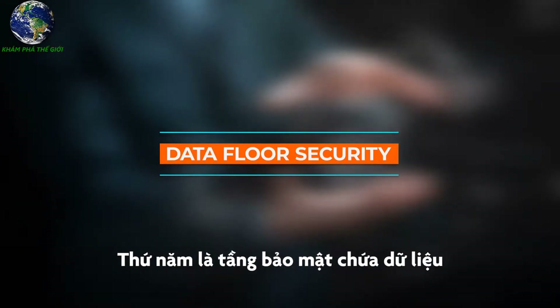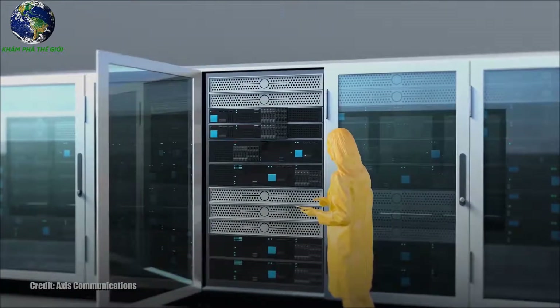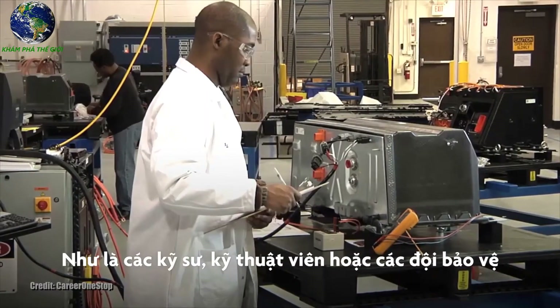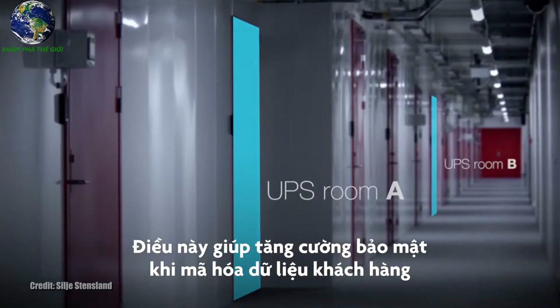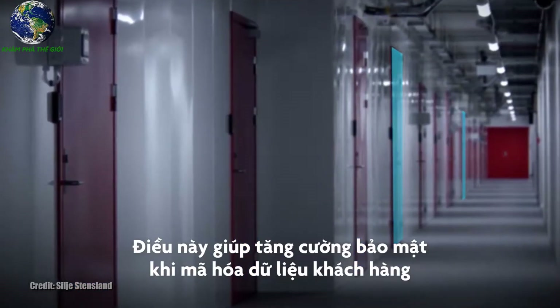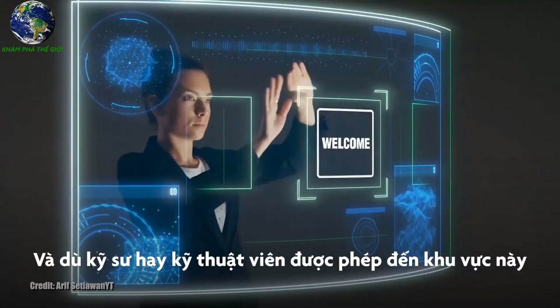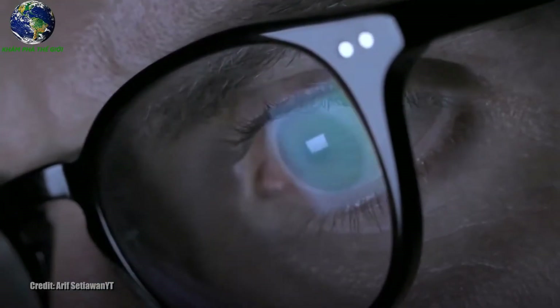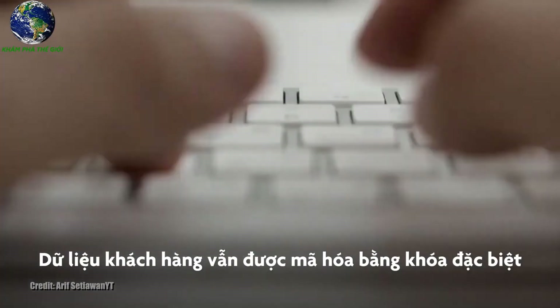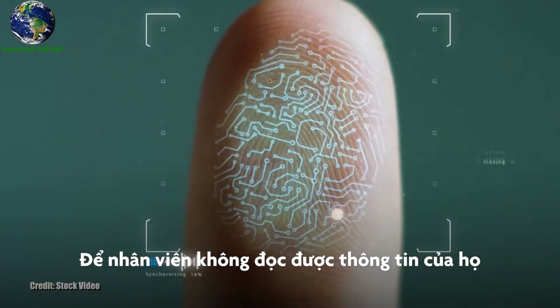Layer 5 is data floor security, which is set up to only have specific people authorized for access. This floor is limited to technicians, engineers, and the security detail. This is taken a step further through customer data encryption: even though a technician or engineer may have access to the floor, their data is encrypted with a special key so that the technician cannot access the customer's information.